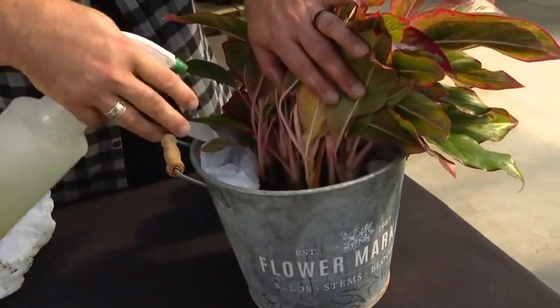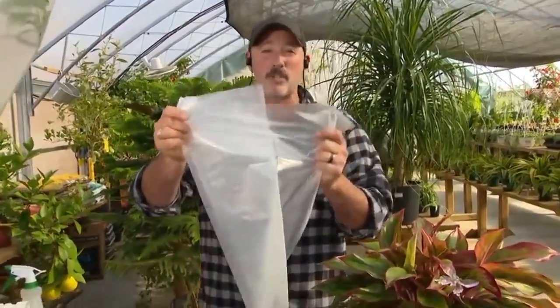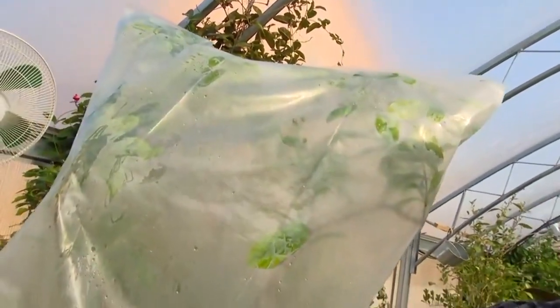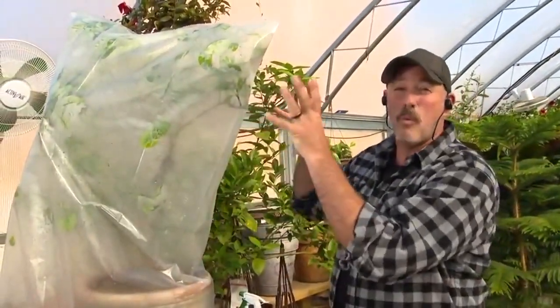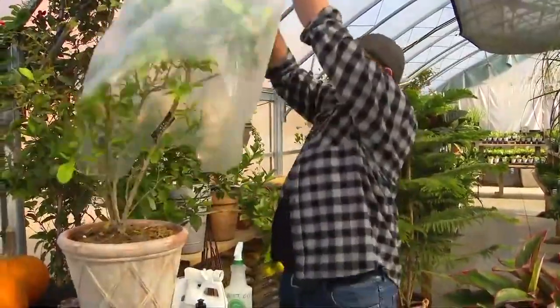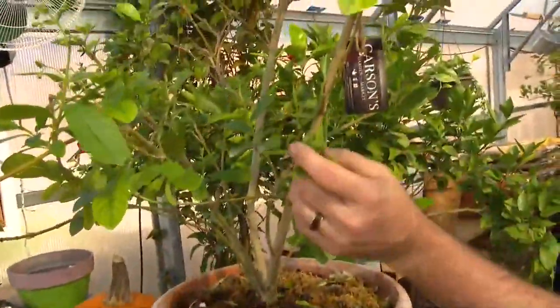Soak the soil as well because many bugs will overwinter in the soil. Once your plant is completely soaked down, cover it with a garbage bag — take a garbage bag and cover the whole plant, just like I've done here with this big one right beside me. The garbage bag keeps the moisture in the insecticidal soap wetter longer, so insects are more likely to come in contact with it and be killed off. It has to stay in the garbage bag for three days. Use a clear garbage bag and keep the plant in a shady spot, maybe the garage. After three days, take the bag off — your plant is going to look amazing, covered in beautiful flowers and leaves, but no bugs.